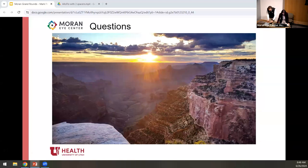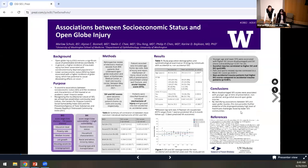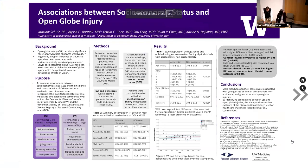Next we have Marlo Schultz. She is originally from Whitefish, Montana, and is here from the University of Washington. She was actually a professional tap dancer before going into medicine. Today she's presenting on associations between socioeconomic status and open globe injury. She's excited to share research she did with faculty at the University of Washington. She's seen great cases since being here, but none with a complete enough story to present, so she's excited to share this research.